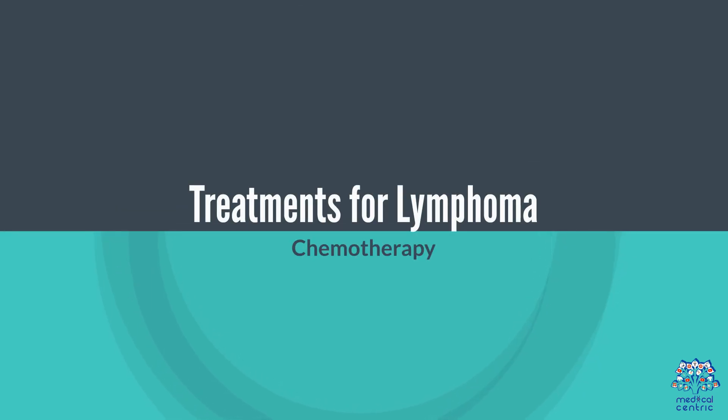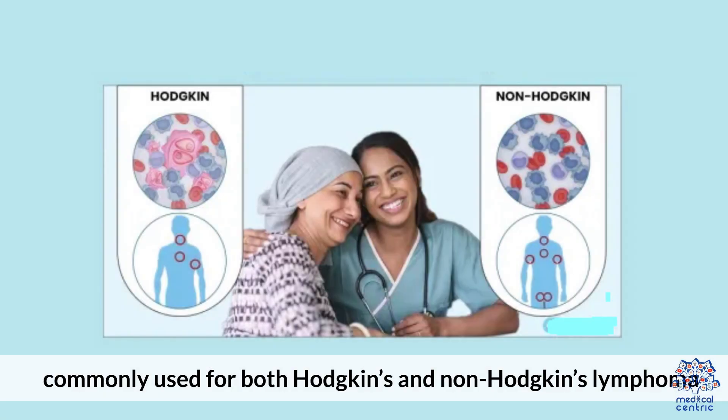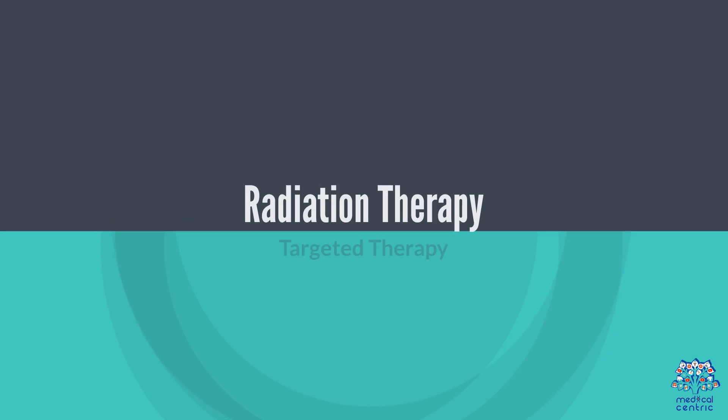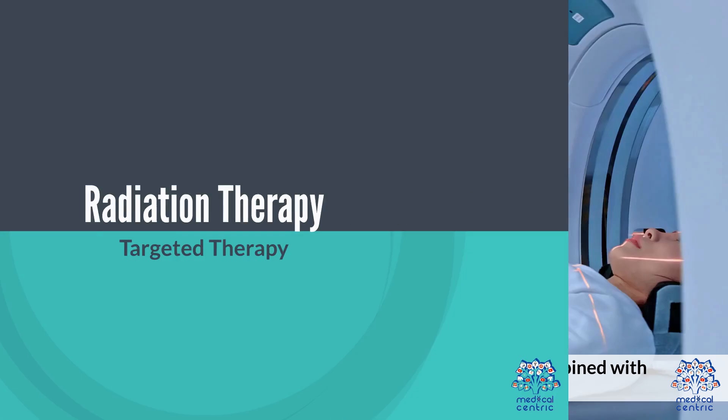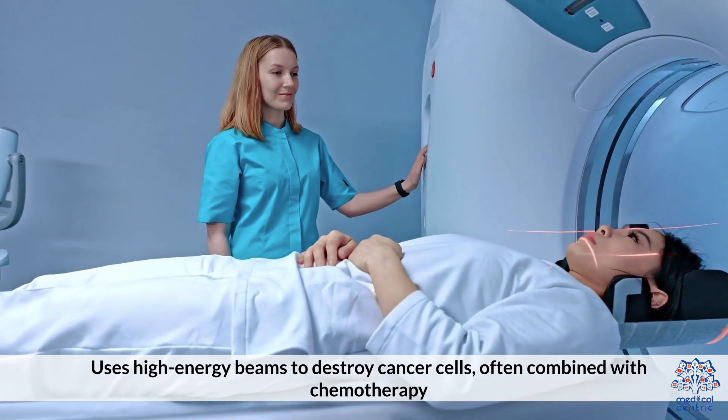Treatments for lymphoma include chemotherapy as a primary treatment, using drugs to kill cancer cells, commonly used for both Hodgkin's and non-Hodgkin's lymphoma. Radiation therapy uses high-energy beams to destroy cancer cells and is often combined with chemotherapy.